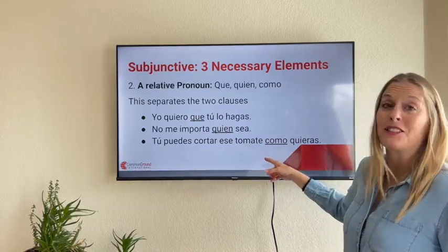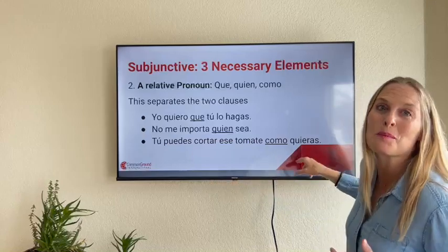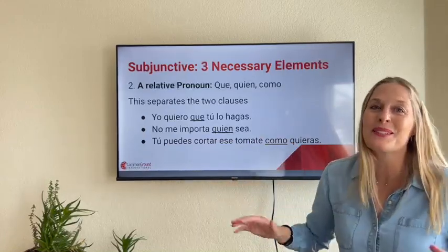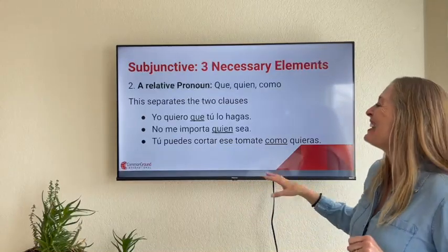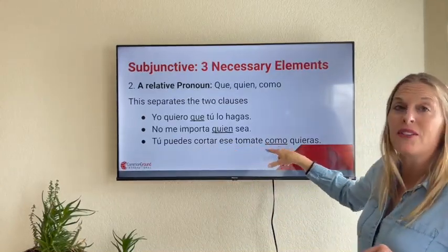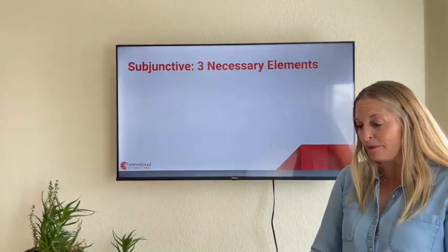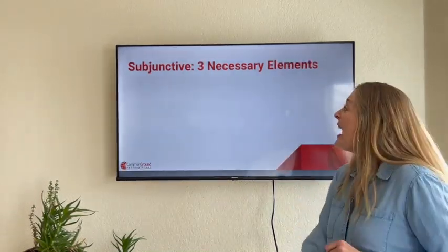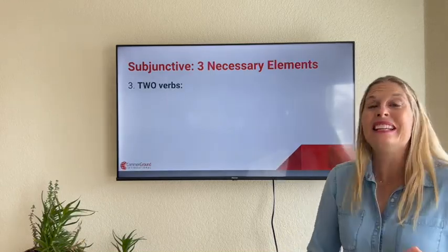'Tú puedes cortar ese tomate como quieras' — this is a running joke between my husband and me because we cut tomatoes differently. 'Tú puedes cortar ese tomate como' — como here is a relative pronoun — as you wish. La tercera característica that we need...